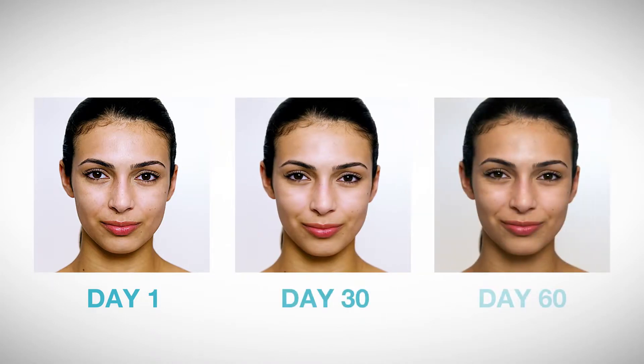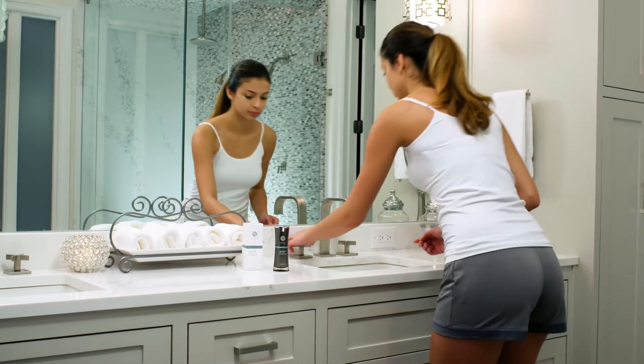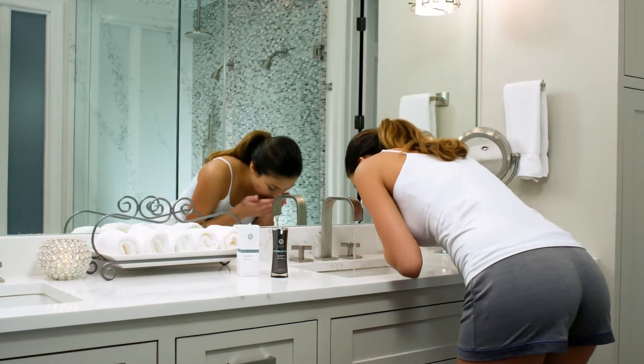Before applying Miriam's night cream for the first time, make sure to take a before picture. Each month after, retake that picture so you can evaluate the progress of your results.